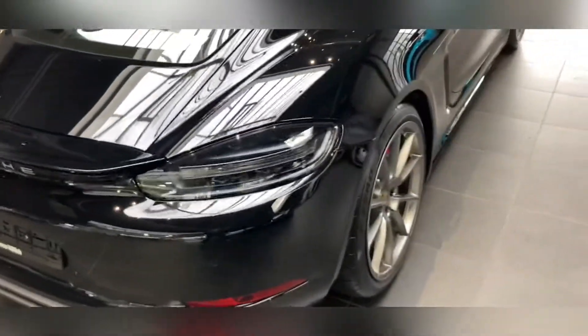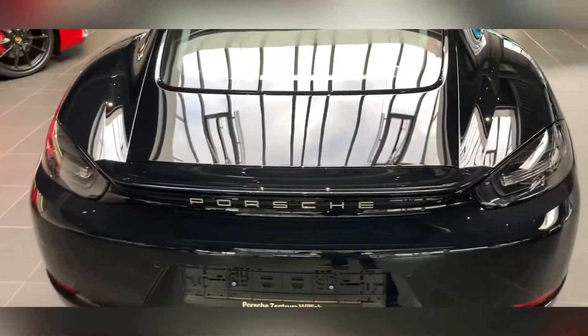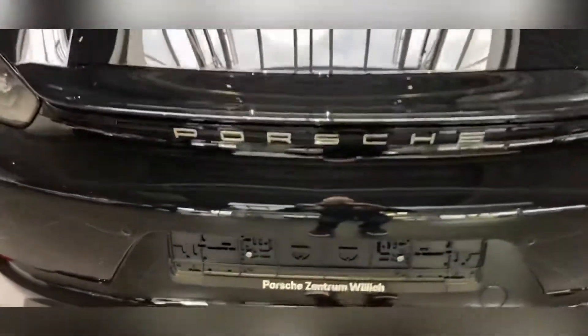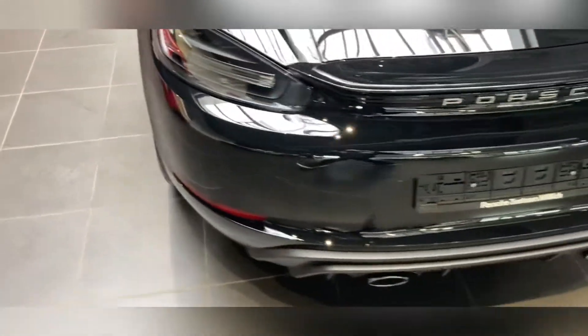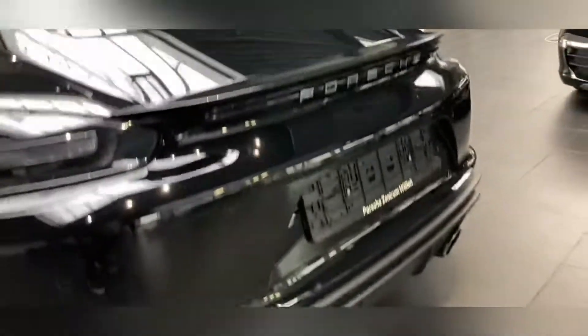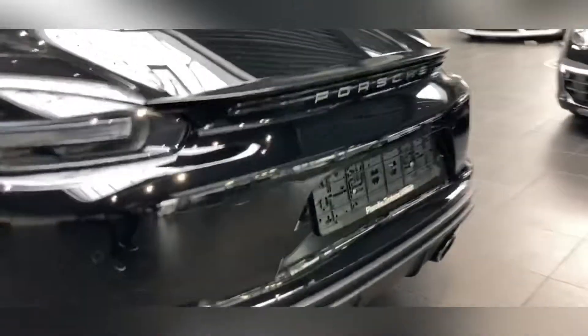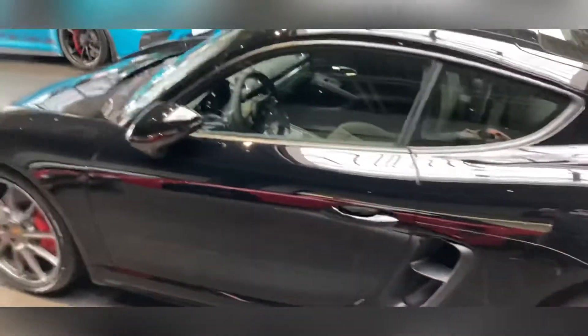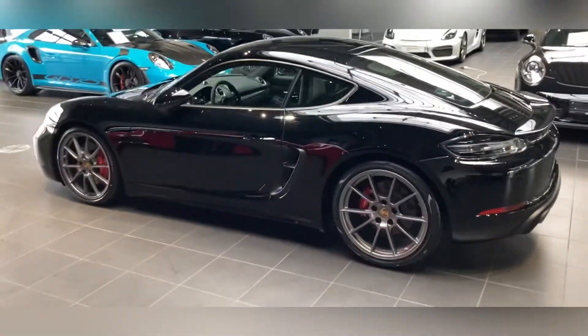All black I thought would be a bit too much, so that's why I went for the platinum wheels. Water and silver on the back, and without the model description. The double exhaust we saw outside on the GT4. Just to take a step back — it's very nice.